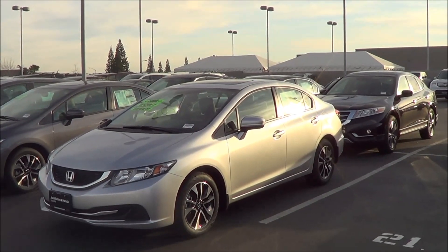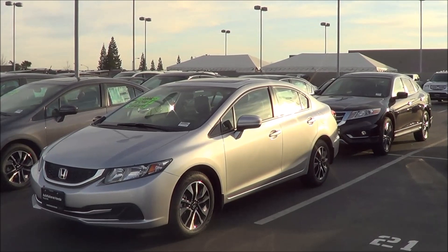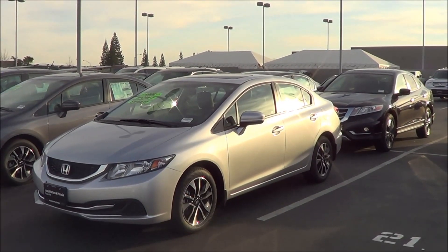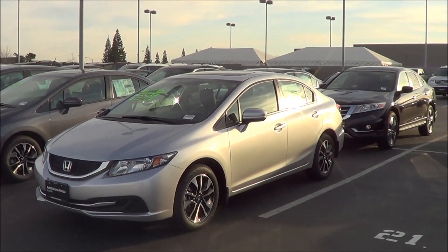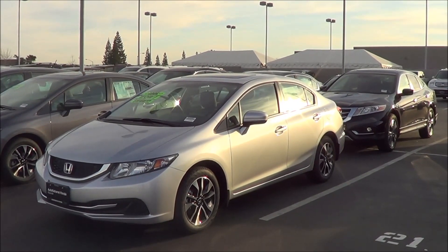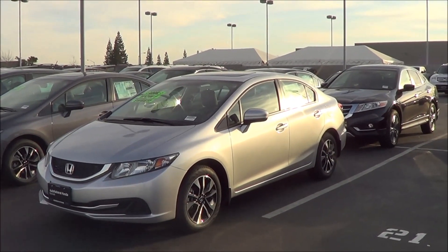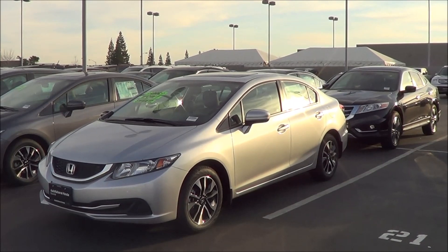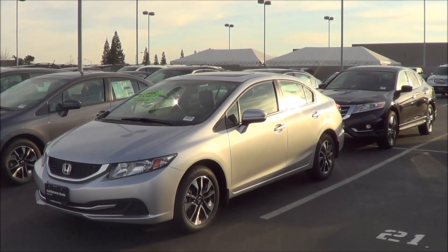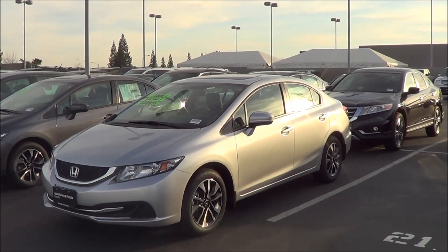Trying to stay on top of a vehicle segment in terms of sales is one of the hardest things for an automaker to achieve. Yet the Honda Civic has remained at the top rankings for years in the compact car class. Honda took its eye off the ball a few years ago and let styling slip in terms of cabin quality and features, but the company quickly took care of those weak areas the following year. For 2015, the Honda Civic continues to be one of the top picks in a field packed with great contenders.